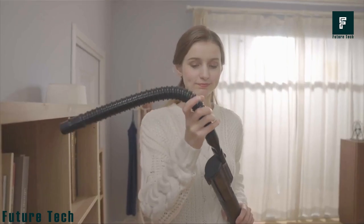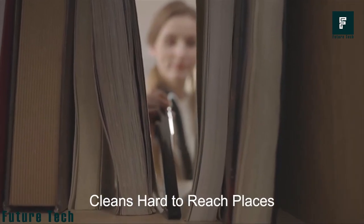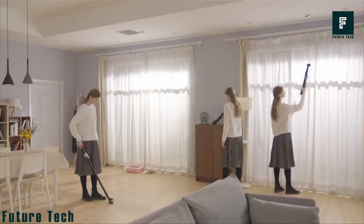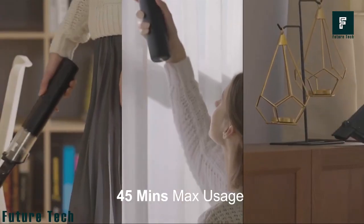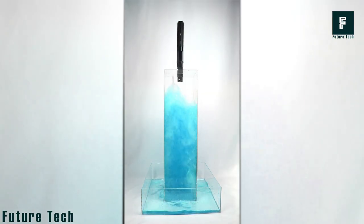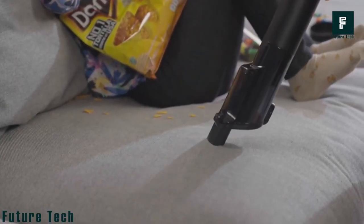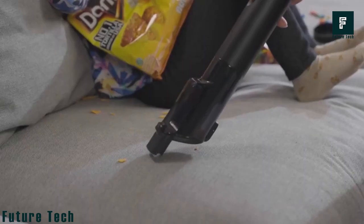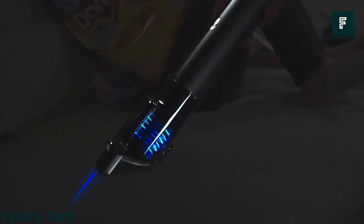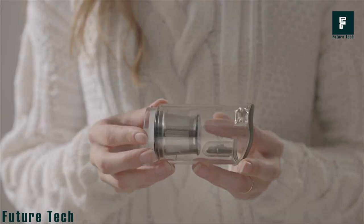It can clean many places that even regular vacuum cleaners cannot reach. Each charge takes about three hours, and usage time varies from 12 to 40 minutes depending on intensity. It has 170-watt power with 20,000 Pa ultra-strong suction. Its battery is similar to the Tesla Model 3, and it has a new type of cyclone layer bin to prevent clogging of the filter element.